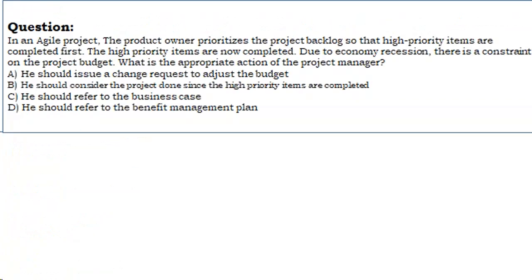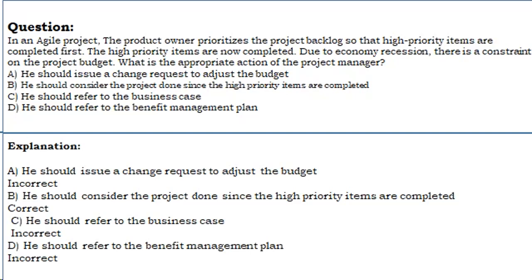Question 8: In an Agile project, the product owner prioritizes the project backlog so that high priority items are completed first. The high priority items are now completed, but due to economic recession, there is a constraint on the project budget. What is the appropriate action of the project manager? A. Issue a change request to adjust the budget. B. Consider the project done since the high priority items are completed. C. Refer to the business case. D. Refer to the benefit management plan. Correct answer: B.